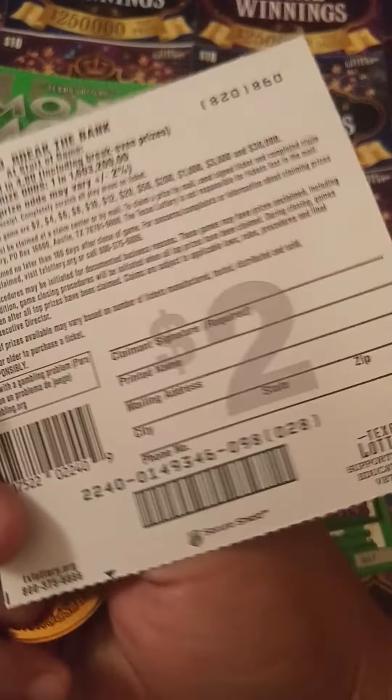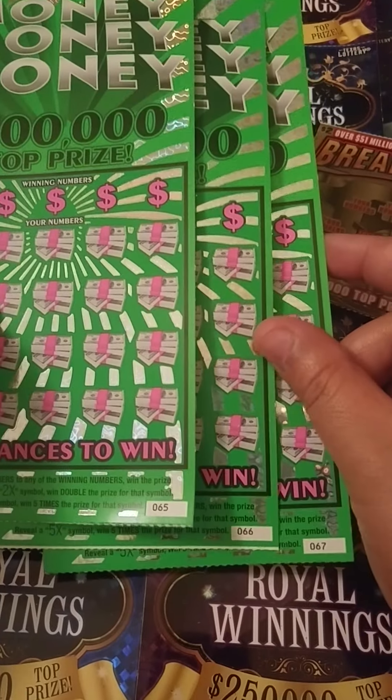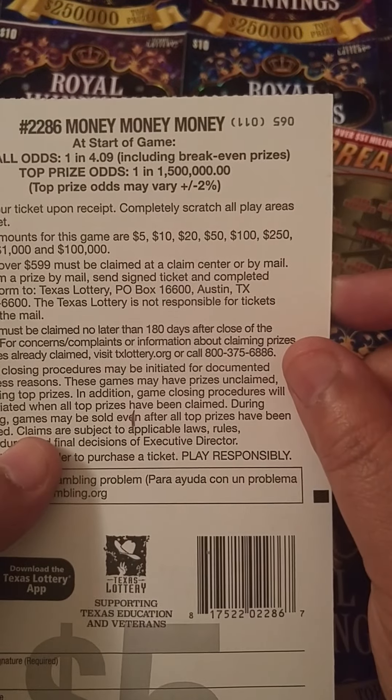It's on ticket number 98, odds on this ticket is 1 in 4.80. I also was feeling the Money Money Money, so I got three in a row of these, 65 through 67. Odds on these tickets is 1 in 4.09.